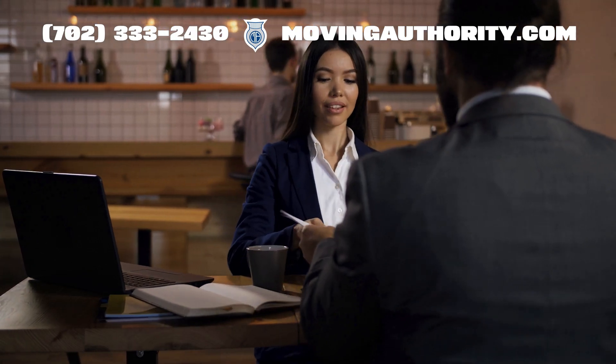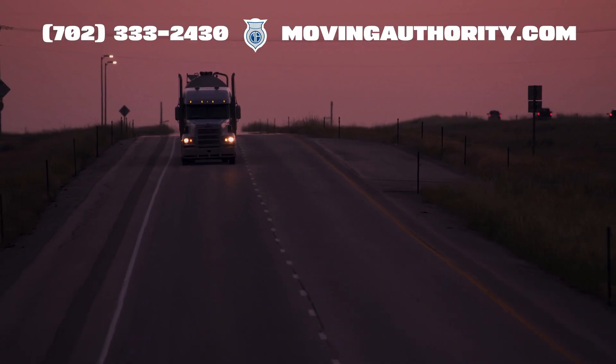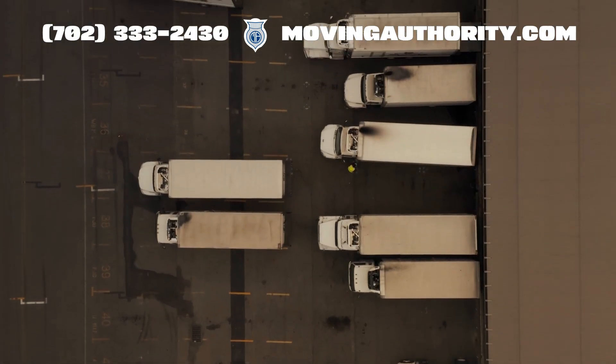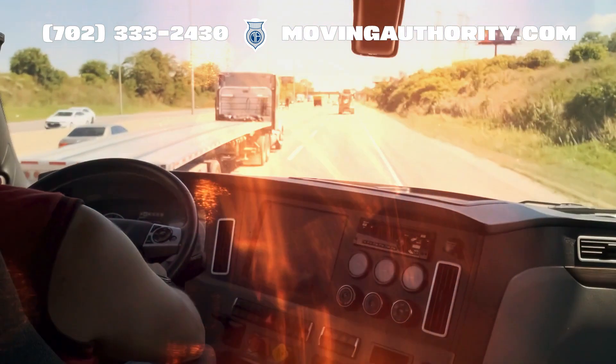It assigns a process agent to accept legal documents on behalf of a transportation or logistics company in each state they operate in. This requirement must be fulfilled before a transport or logistics firm can gain authority to operate within that state.